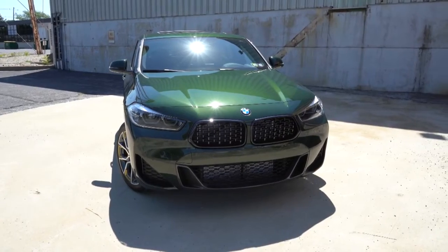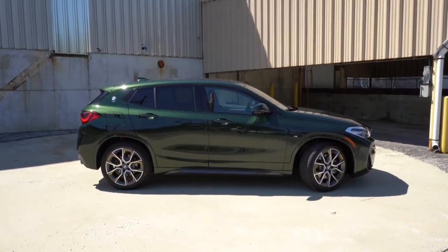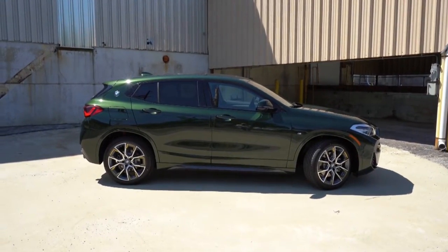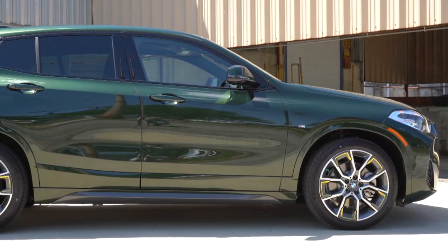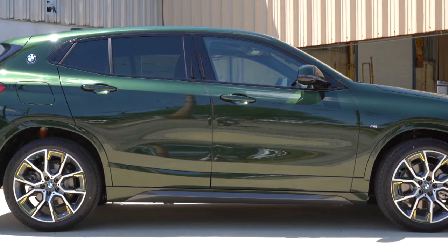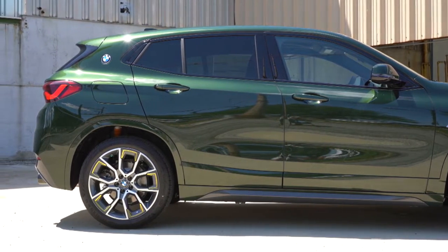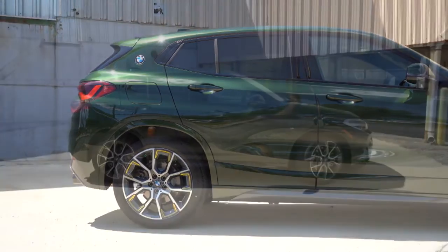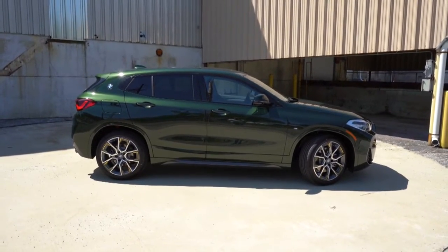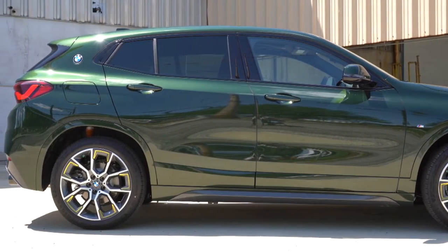Now around to the side, first thing I want to mention is the side profile. Satin aluminum roof rails are available for an additional $250 if you wanted to go that route. Regarding the window surrounds, they'll be finished in either satin aluminum or gloss black depending on the configuration. The BMW logo found on the C-pillar is one of the most distinctive design elements of the X2 specifically — definitely a design element I personally love. On the front fenders you'll find a little bit of M badging, which comes with the M Sport or Gold Play package.